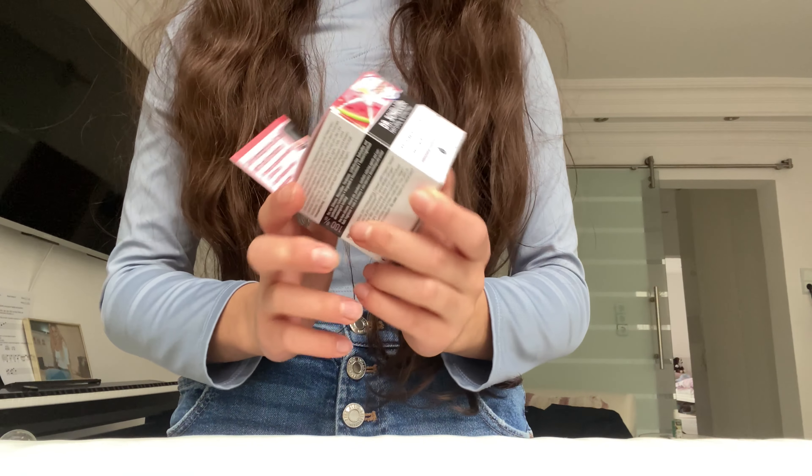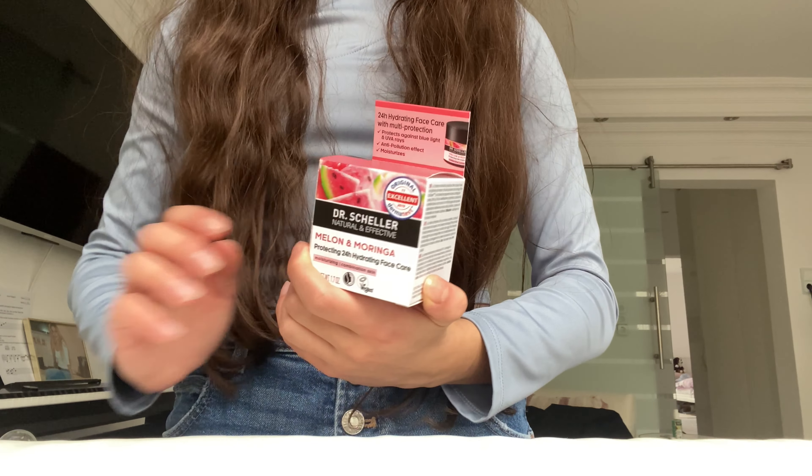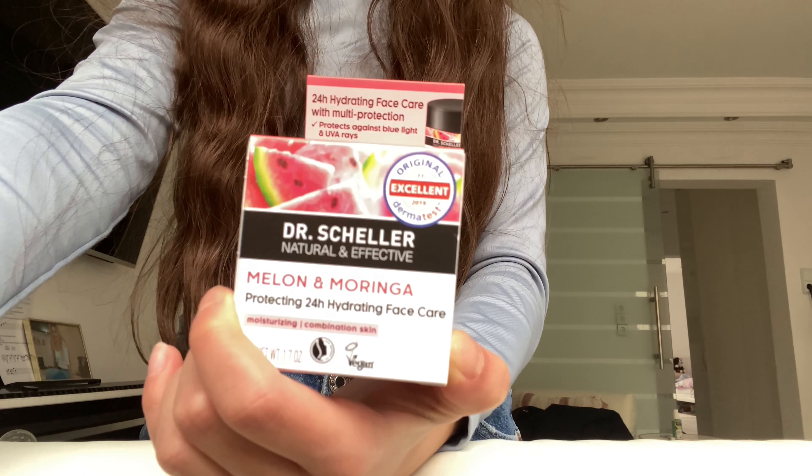If you've seen my make-up routine, I mentioned that I always use a moisturizer from Ella — and she freaks out every morning about it. I don't feel like dealing with that anymore, so I got my own. It's by Dr. Scheller with Melon and Moringa. There's also another variety, but this one is definitely very good. You can buy it at Müller.